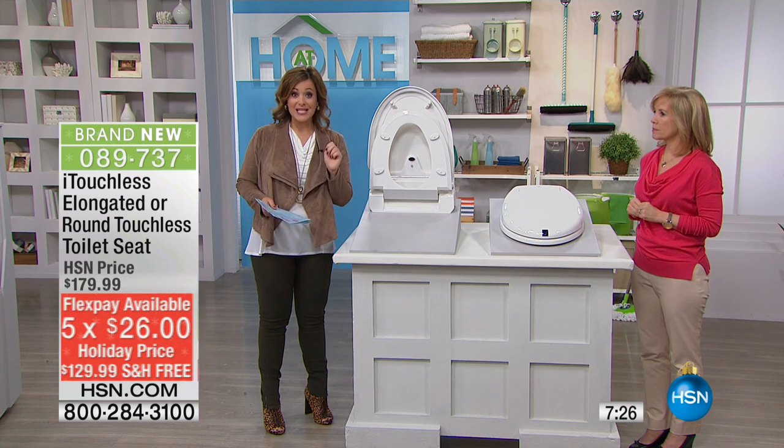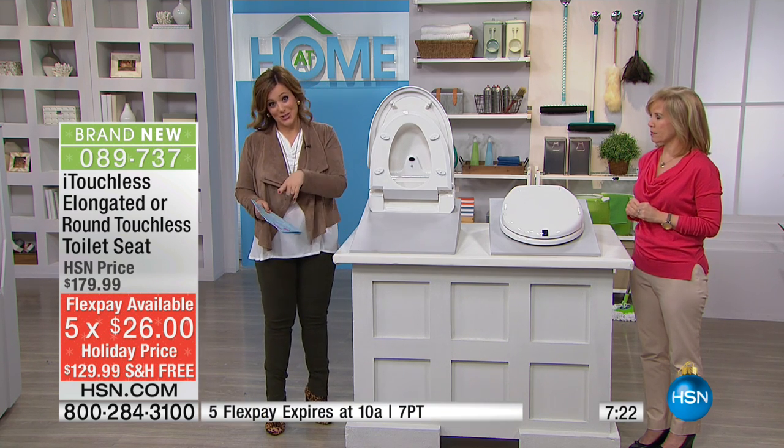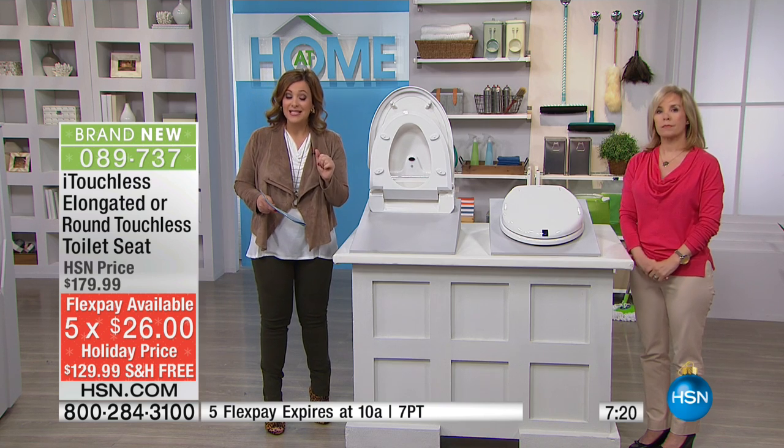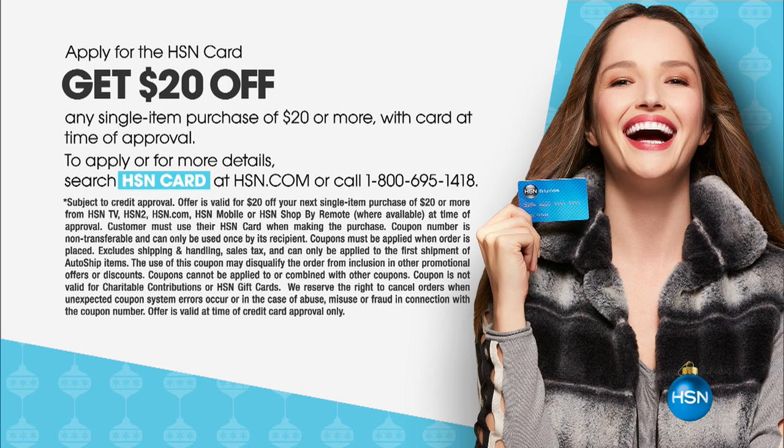The FlexPay you're seeing — that $26 — is just for our at-home show. If you want to save an additional $20, ask about the HSN credit card. If you get approved for the HSN credit card today, you actually save an additional $20 with your new card upon approval. Visit HSN.com or call 1-800-695-1418 and start saving money today.